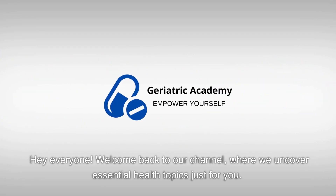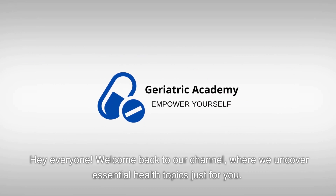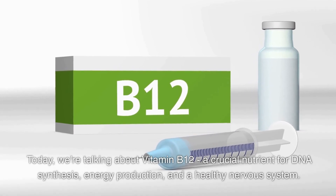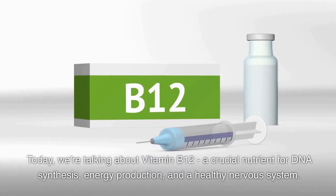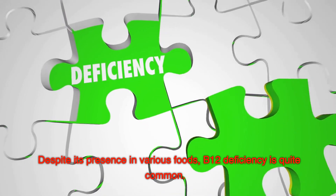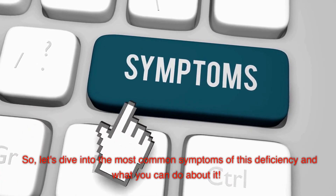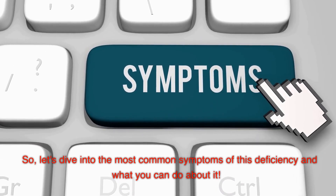Hey everyone, welcome back to our channel, where we uncover essential health topics just for you. Today, we're going to talk about vitamin B12, a crucial nutrient for DNA synthesis, energy production, and a healthy nervous system. Despite its presence in various foods, B12 deficiency is quite common. So, let's dive into the most common symptoms of this deficiency and what you can do about it.